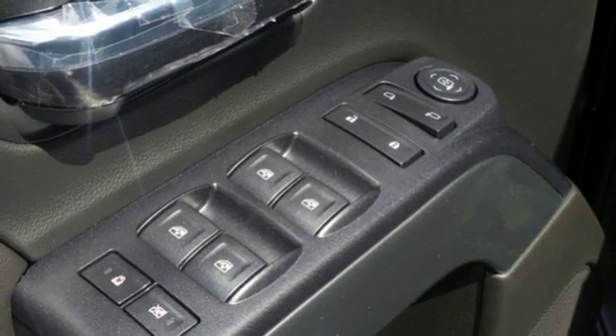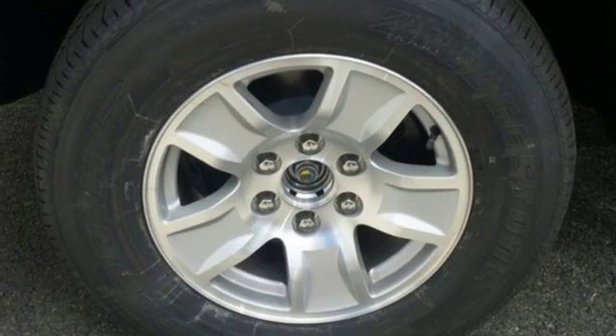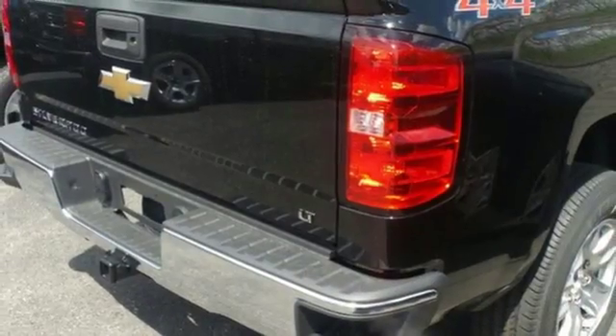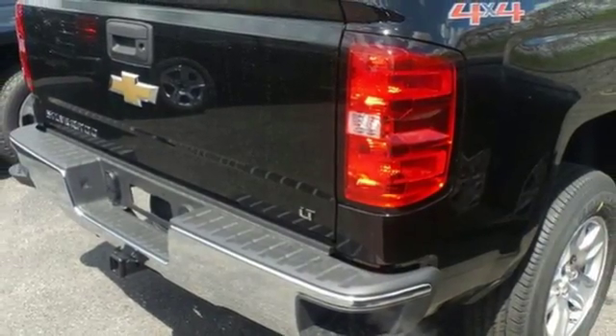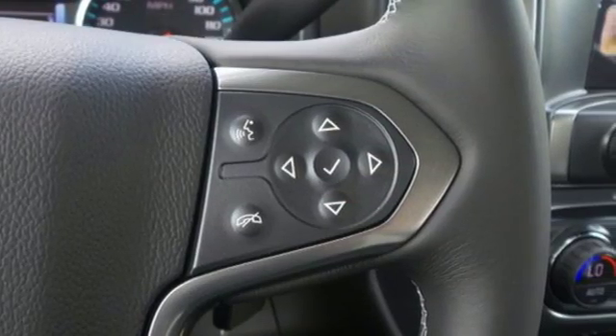You have too much on your mind to worry about what you're hauling, which is why StabiliTrak lets you tow with confidence. And your day stays productive while staying informed and entertained with an auxiliary audio input. It'll give you all the muscle you need while it watches your back the entire way.